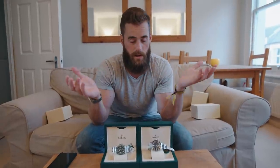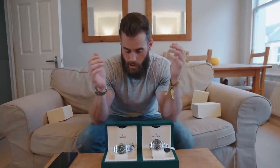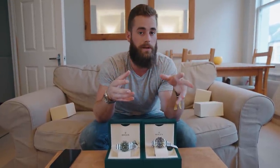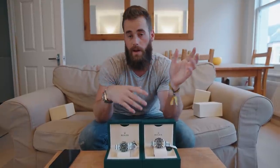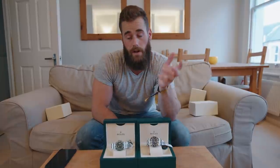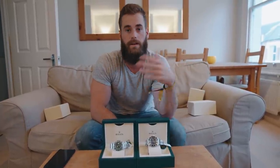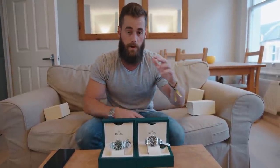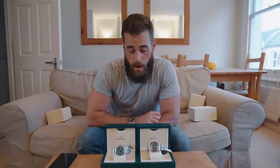The sellers on Chrono24 are trusted — there's a verification process so you're not going to get sold a fake. I would always advise going to see the watch and paying in person if you can, to avoid any issues. Also, when the pound was stronger I've bought watches from Europe as they were sometimes cheaper — but with the pound weakened by Brexit that's probably not as viable right now.